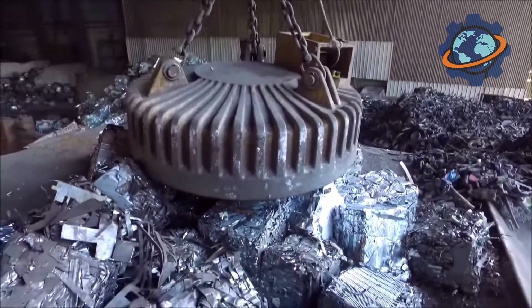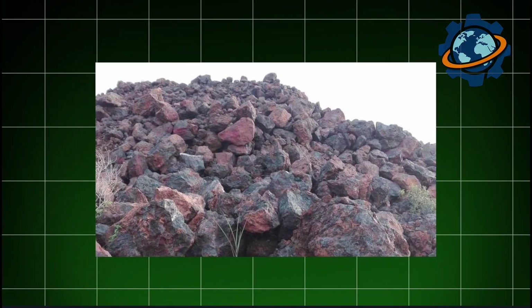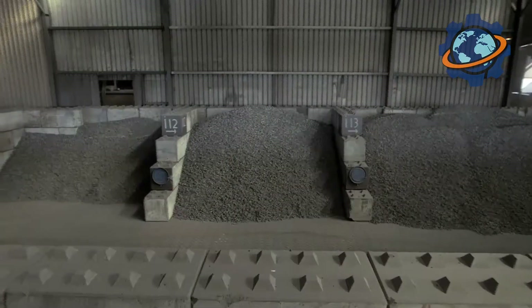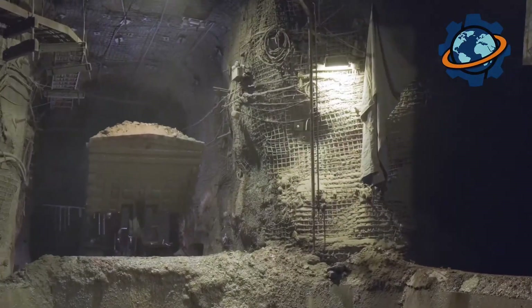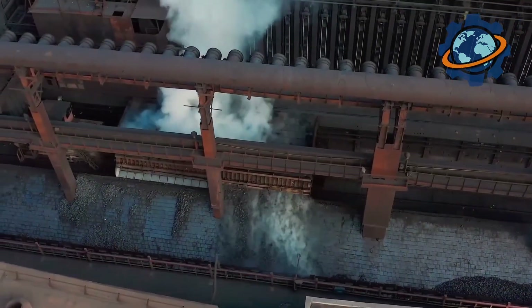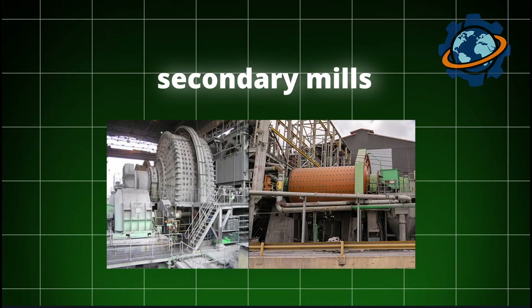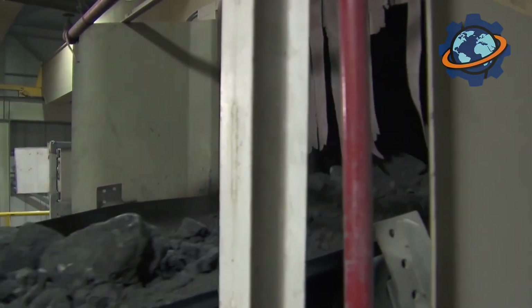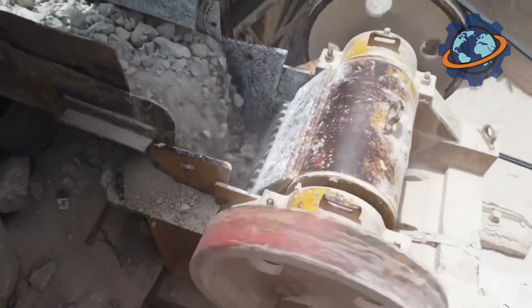Gypsum can be white, greyish, sometimes with pink veins. Huge excavators dig into the gypsum deposits and load dump trucks with boulders of this stone, which are brought to the factory and dumped onto the raw material yard, creating entire mountains waiting for transformation. The first stage inside the factory is coarse crushing: gypsum boulders fall into the giant steel jaws of a primary crusher, which breaks the large stones into fist-sized pieces. Then the crushed gypsum is conveyed to secondary mills, where dozens of steel hammers rotating at high speed break the pieces into coarse gravel, and finally into a fine powder-like dust resembling flour.